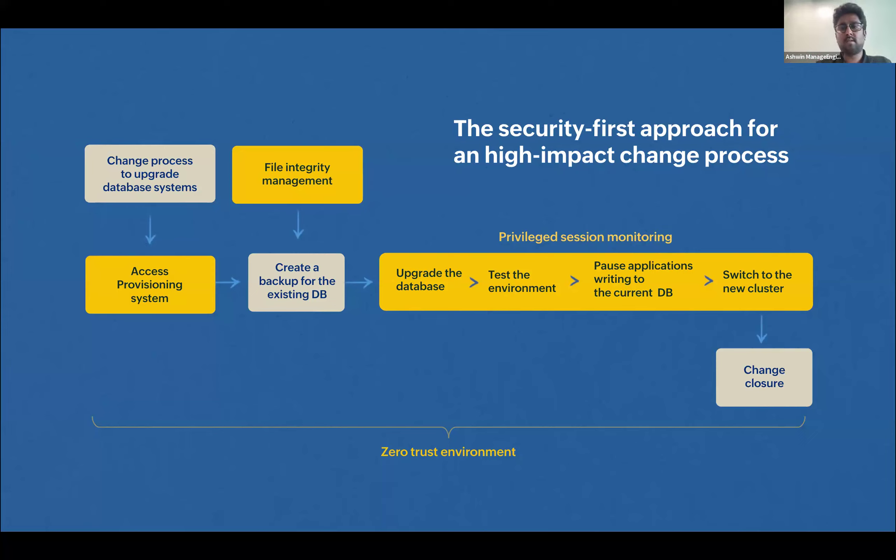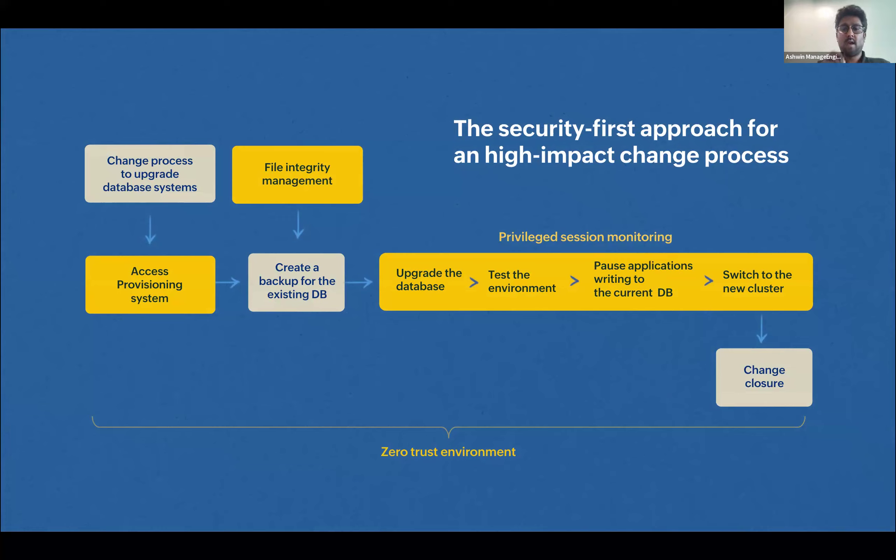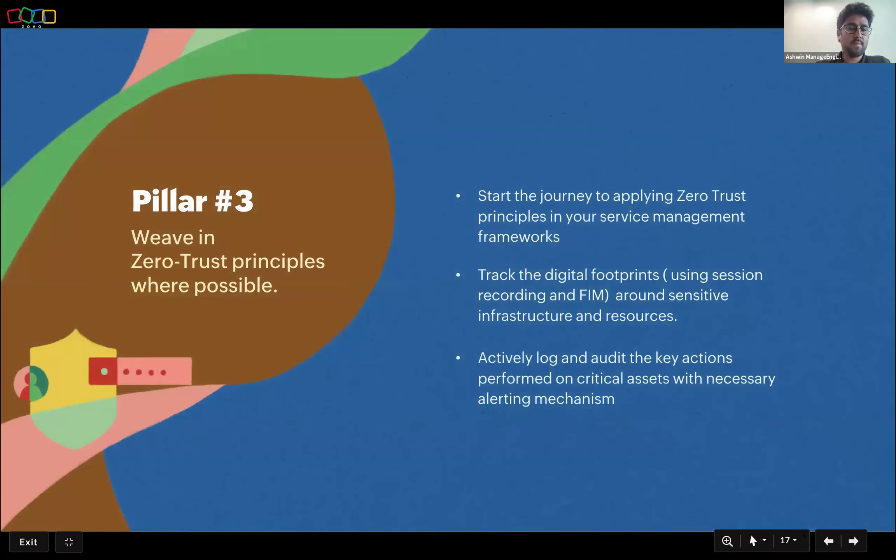These are security aspects that can be layered over change management to make ITSM practices secure — taking a security-first approach to change management. Taking an absolutely solid best practice change management approach and adding a layer of security awareness across various touchpoints ensures that changes rolled into the environment by IT professionals are also highly secured. The final lesson: weave in zero-trust principles wherever possible into IT service management.